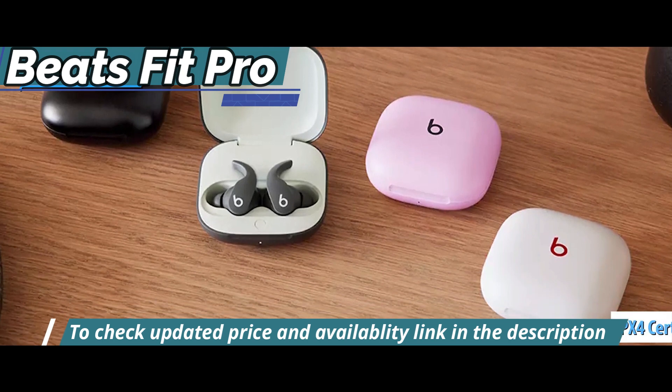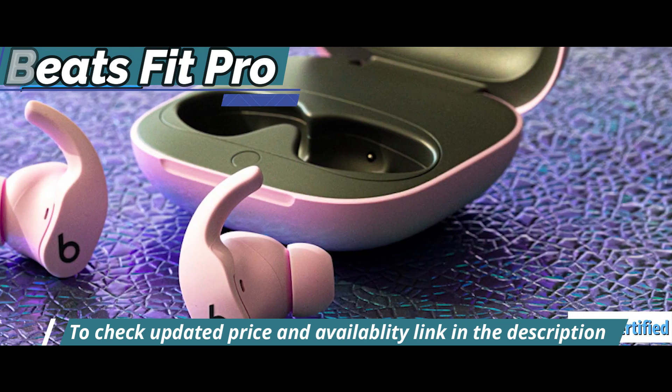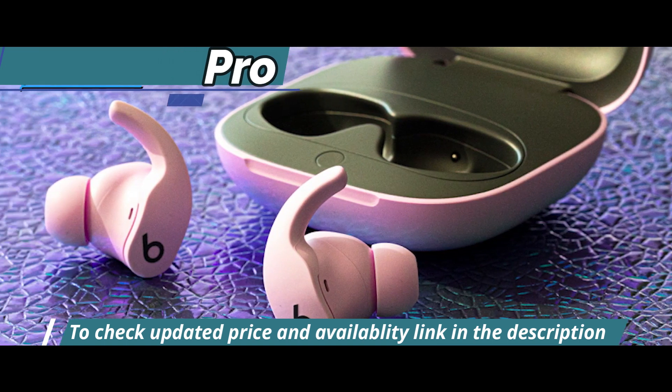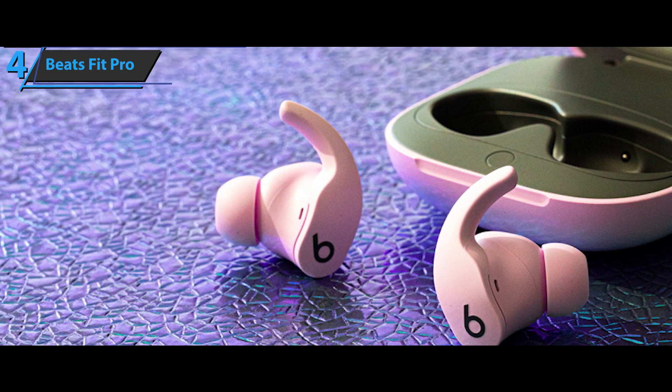They even come with an IPX4 water-resistance rating. They're sweat-resistant but not waterproof, so be careful with this set near a pool or on the beach. They don't have dust resistance either, so keep them away from sand.